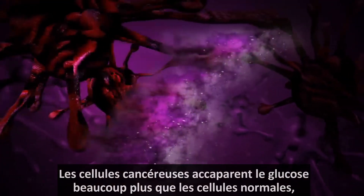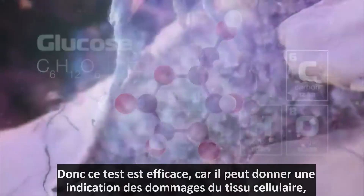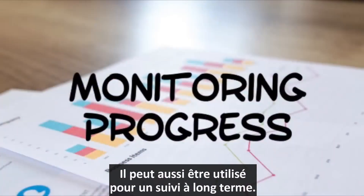Cancer cells hog glucose way more than normal cells. So this test can be valuable because it gives you an indication of cell tissue damage. You can also use it to monitor progress over time.